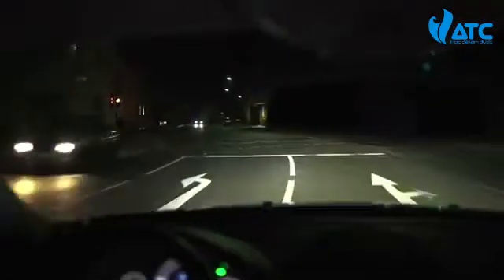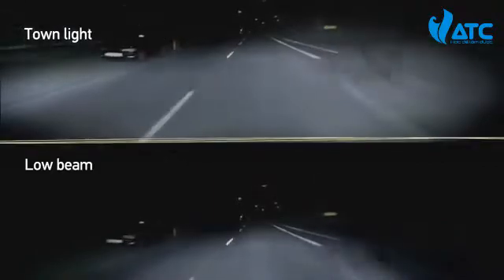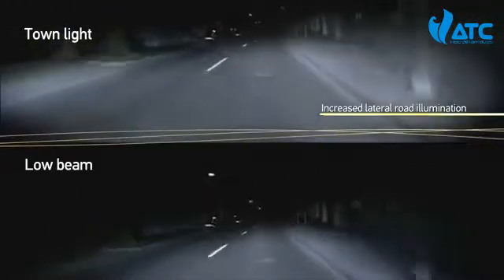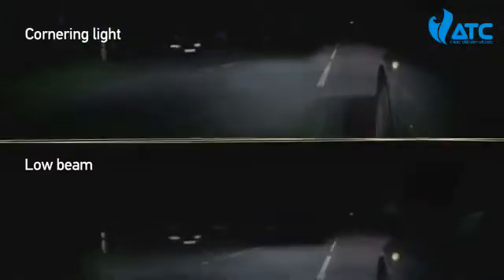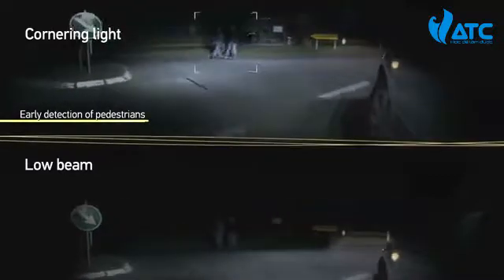Safety and comfort are considerably increased due to an automatic adaptation of the light distribution to road and traffic conditions. In the city, the broad light distribution enables an early detection of pedestrians and objects, and turning the vehicle also becomes safer.